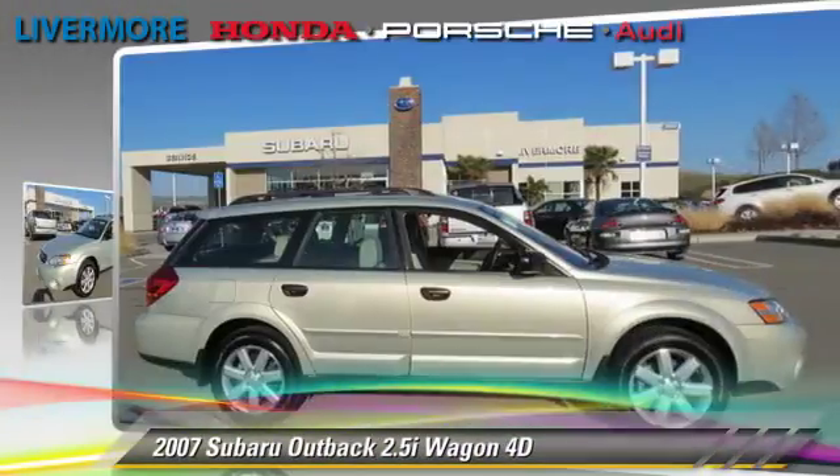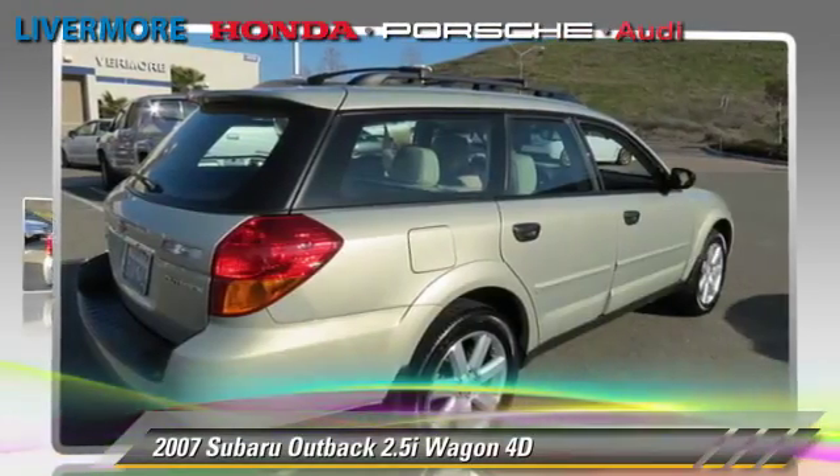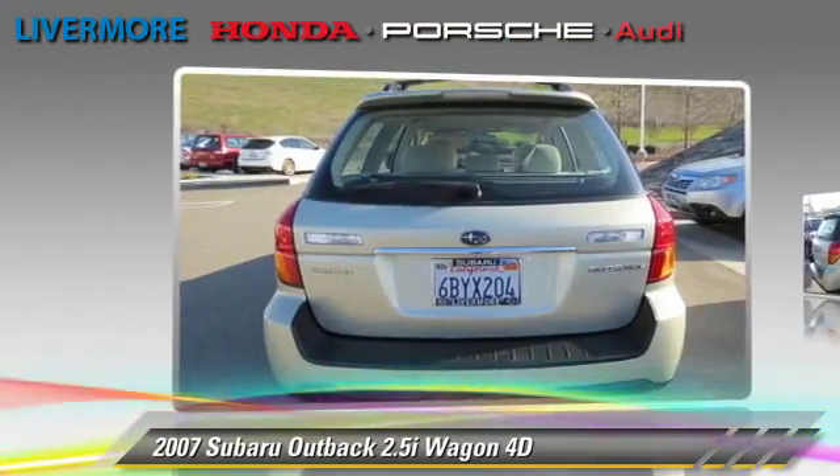Comfort and convenience features include power steering, powered door locks, and cruise control. Give us a call to schedule your test drive today.